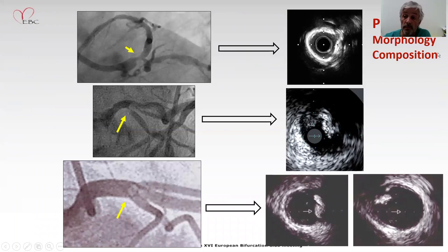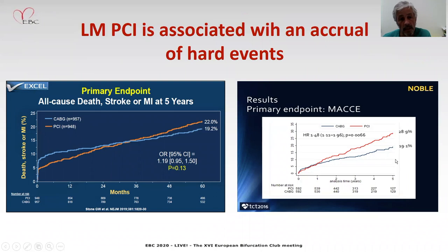Also important is the plaque morphology and composition assessment that IVUS allows in left main lesions — regarding calcification, showing annulus, showing nodules, showing different dispositions of the calcium — and then providing some guidance for plaque preparation. Left main PCI is associated with an accrual of high adverse events. We know this very well from trials comparing left main and CABG.